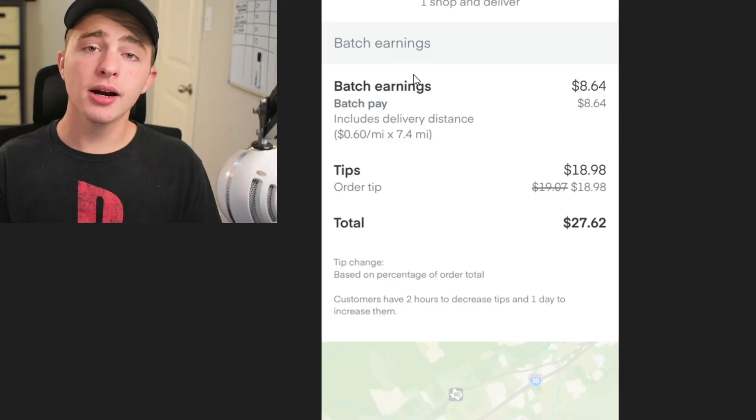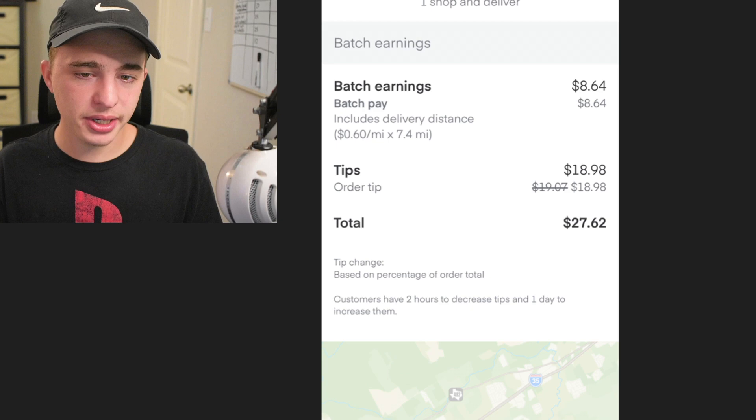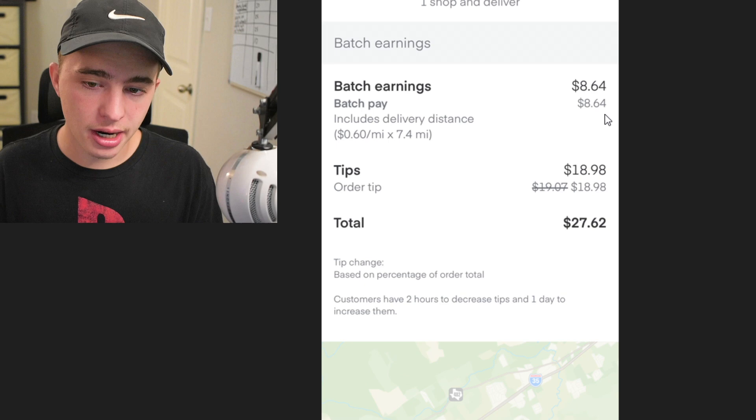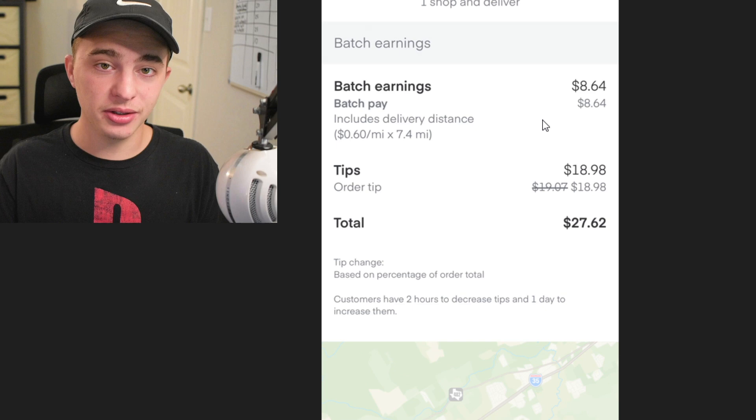The very first thing we're going to talk about is the pay — and I'm not talking about customer tips, but what the actual company pays you to do an order. Here is what I would say is an average Instacart order: 7.4 miles, we shopped for about 30 to 40 items, and it was $27. The batch pay was $8.64, which is pretty low in my opinion. Instacart probably has the lowest payout of any app. The only reason it does well is because customers know they have to tip pretty high for us to make money.